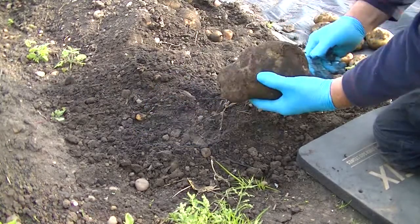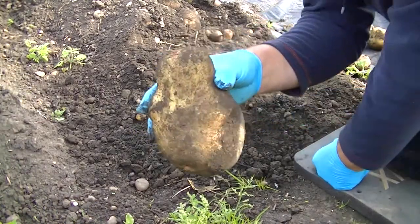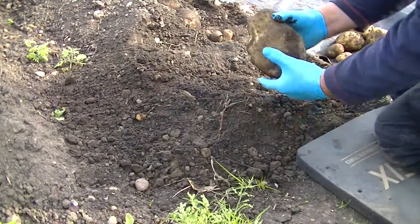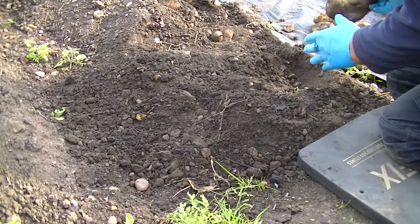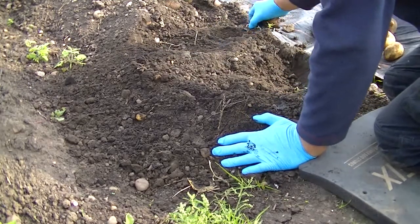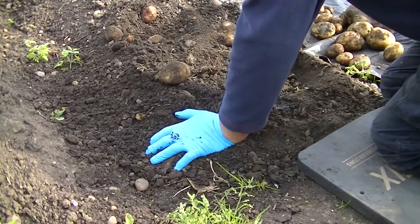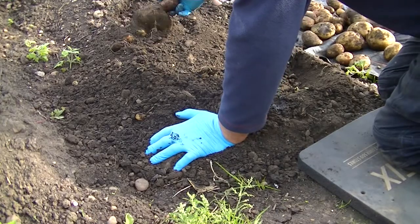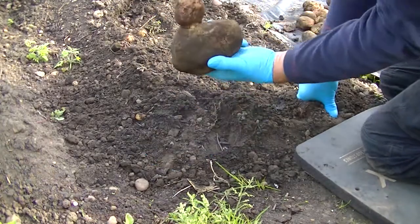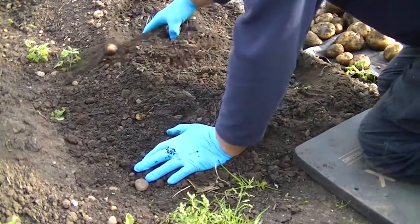Oh my Christ, look at that! I don't know if you can see the size of that. And another — massive! Right, I'm going to crack on with this. I'll bring you back when I've got them out.